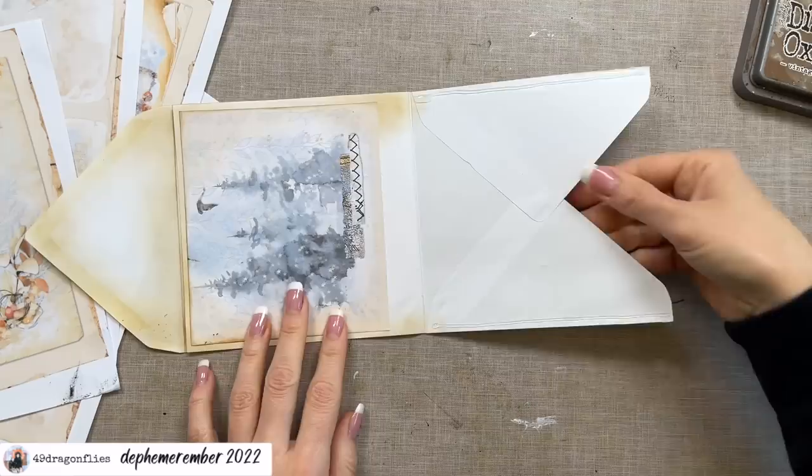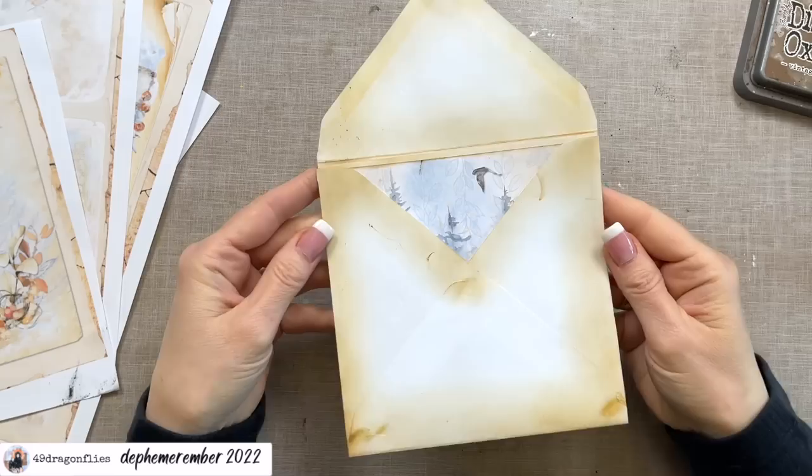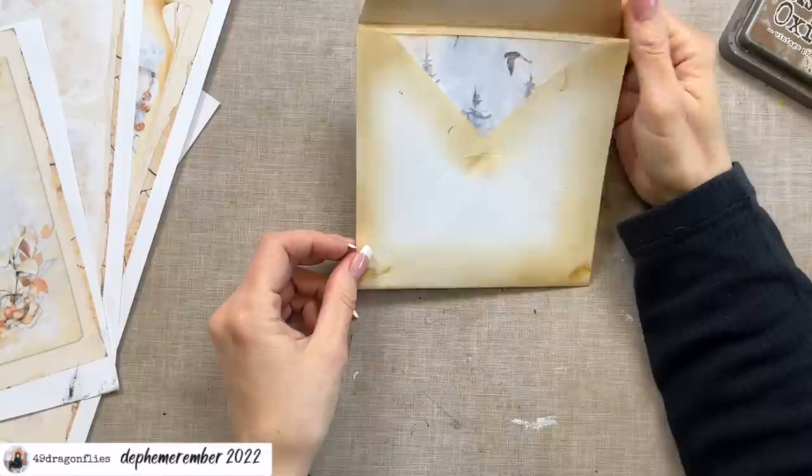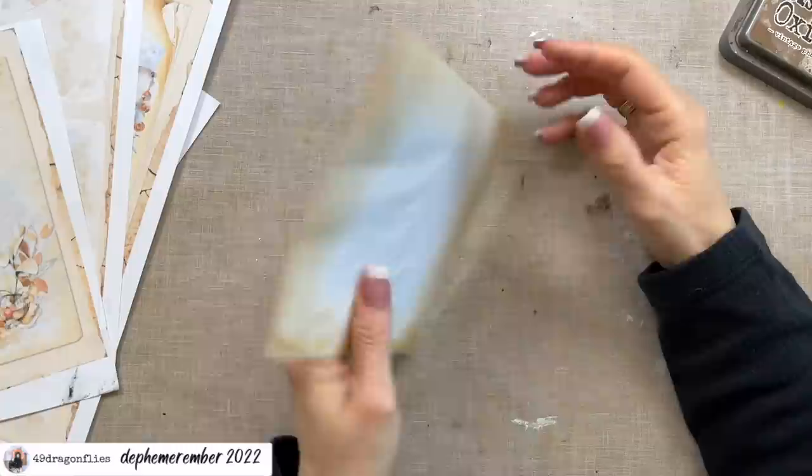Now we can go ahead and glue those two sides closed. We can see a little bit of the treetops peeking out and one of the birds. Before I continue gluing images on the envelope, I want to think about how I'm actually going to add it to my journal — which way it will be positioned and whether I'm gluing any part of it down.